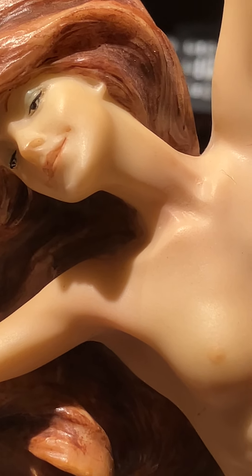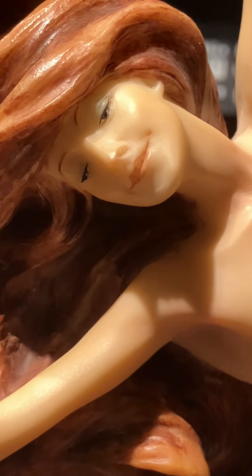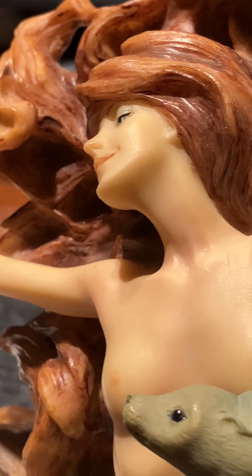This is Sheila Wolk talking. I just wanted to show you real quick one of my favorite pieces of figurine. This one is called Ecstasy, and she's a mermaid. You can see how beautifully she's done, and I hope I don't touch the speaker down here to cut this video off.